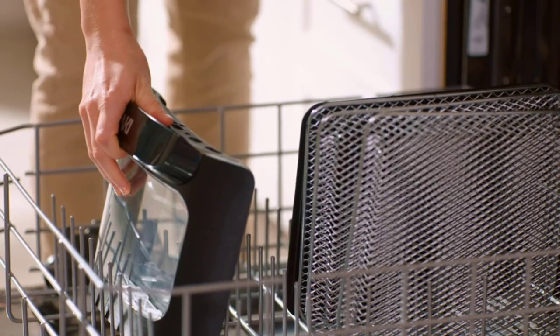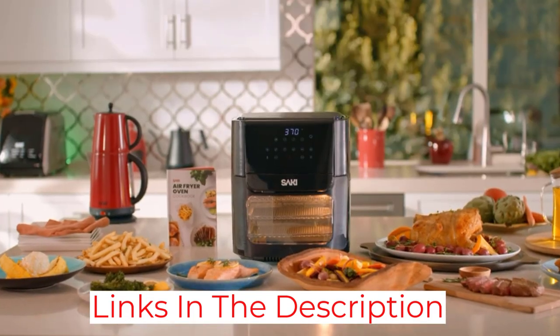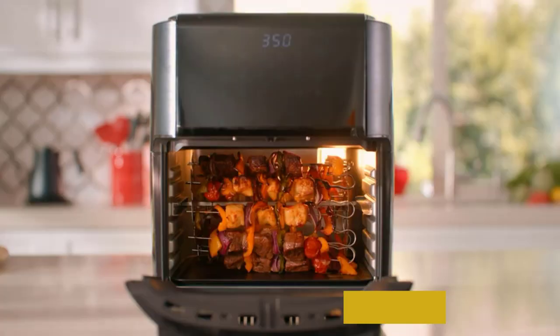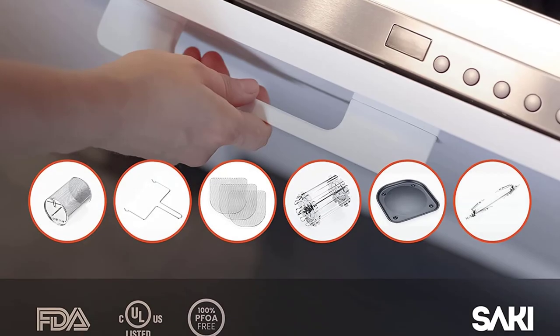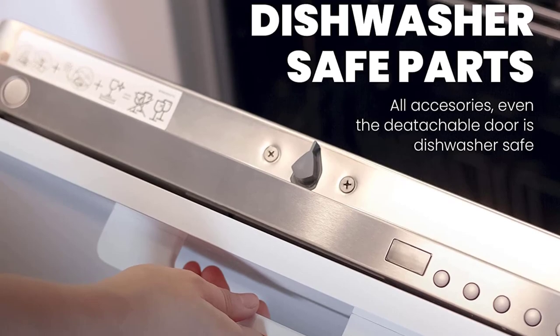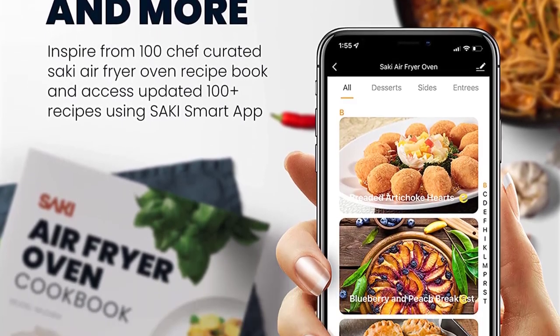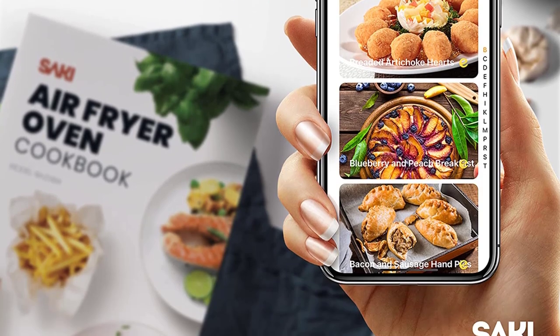The Saki Smart app allows you to control the air fryer remotely from your home or elsewhere, making it convenient to plan meals around a busy schedule. One of its most beneficial features is that the nonstick cook basket, crisper plate, and accessories are ceramic rather than Teflon-coated, which makes them hard-wearing, non-toxic, and dishwasher-safe.